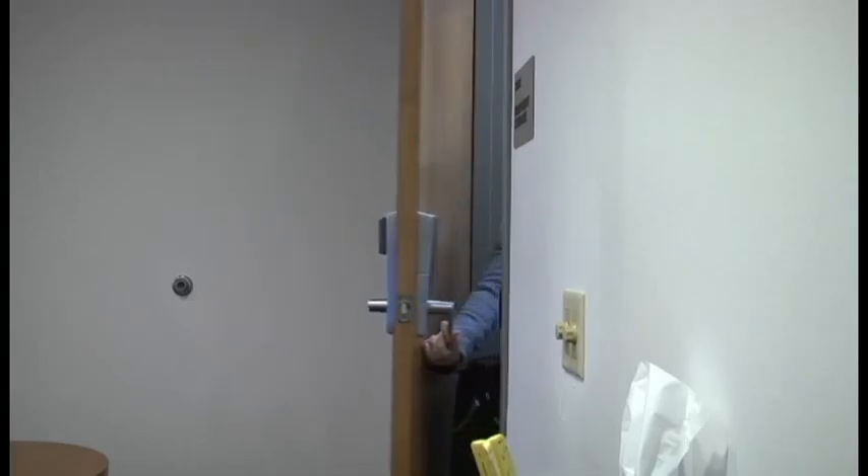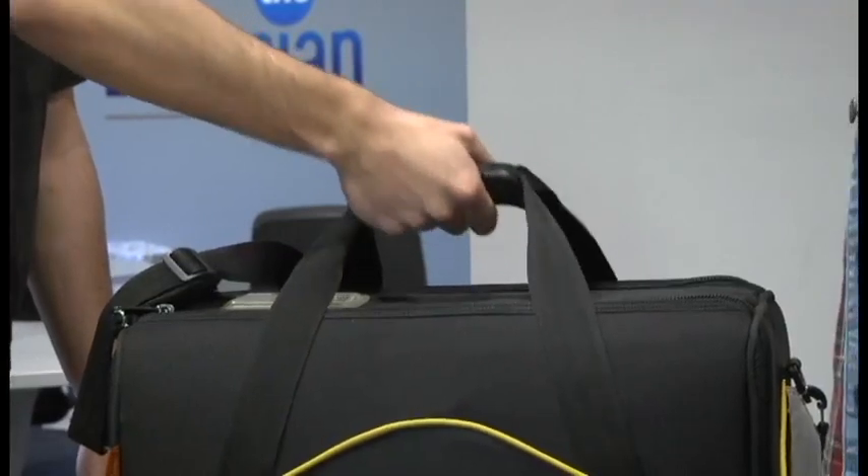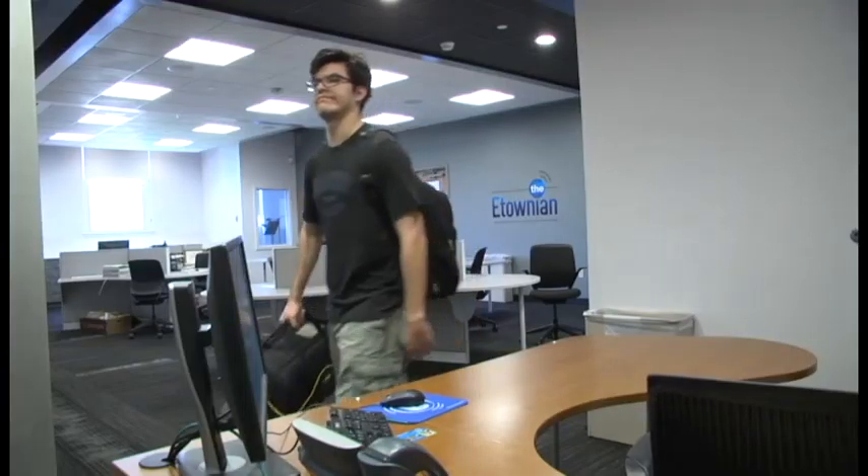Whether you're working on a big project or just looking for a place to do some homework, Steinman Media Center is the place you need to be.